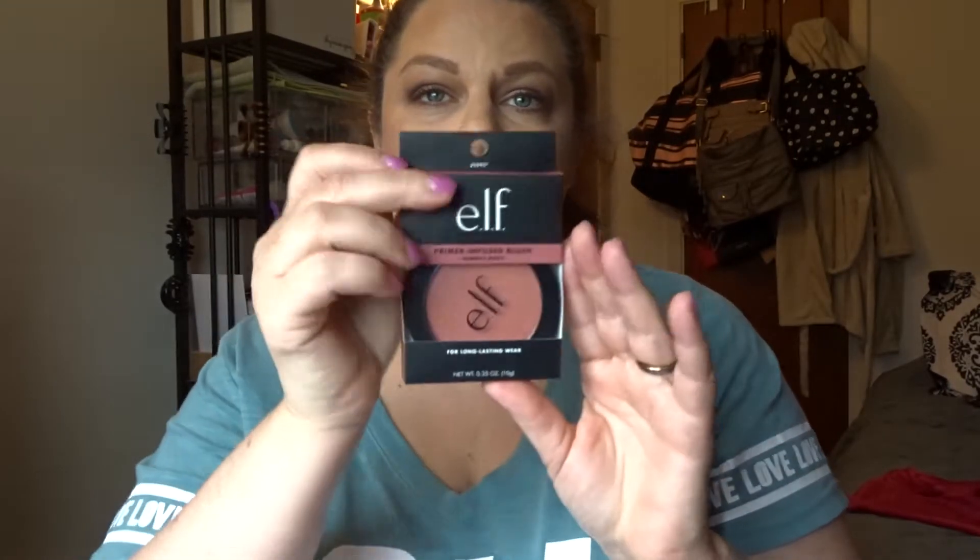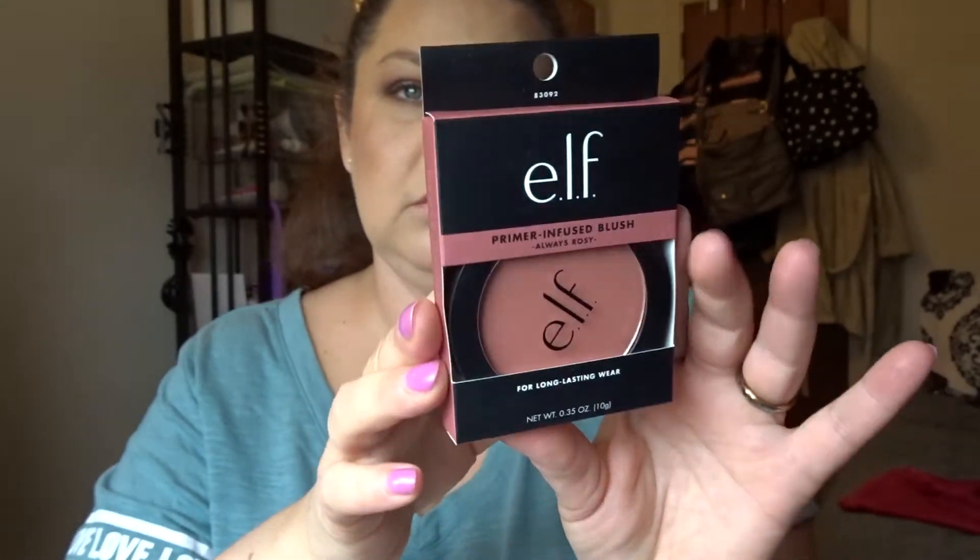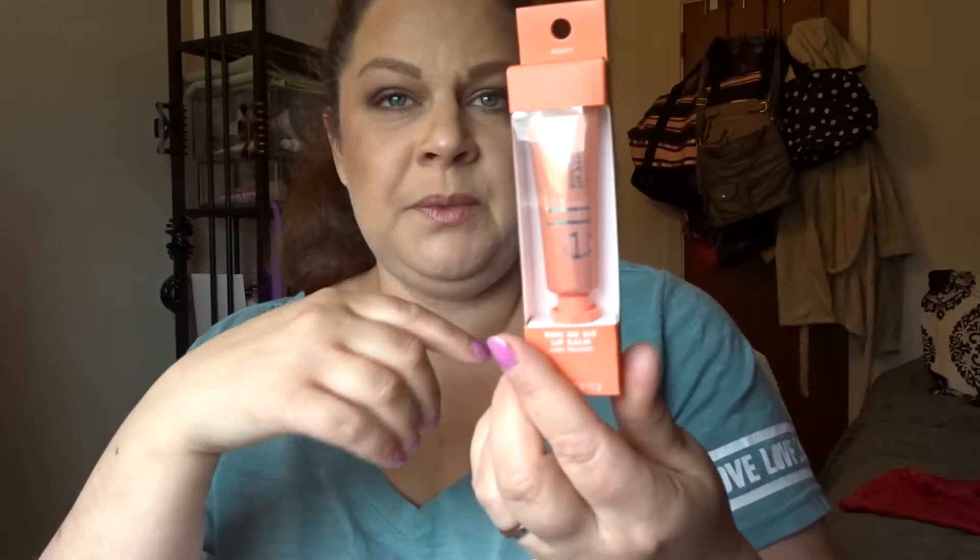I also picked up the ELF Hydrating Camo Concealer to go along with it - I've been hearing a lot of great things from watching YouTubers try it out, so I figured I'd give it a whirl. Two other ELF products I got were the ELF Primer Infused Blush in Always Rosy - a really pretty color you can use summer, fall, and winter. I also got the Ride or Die Lip Balm in Just Peachy, great for keeping lips hydrated especially since we're wearing masks.